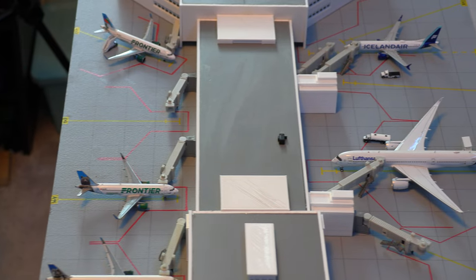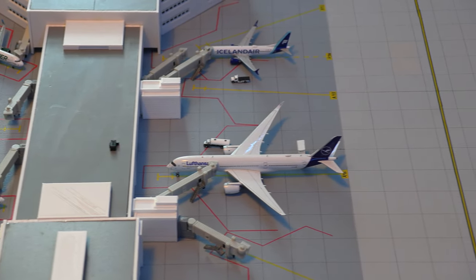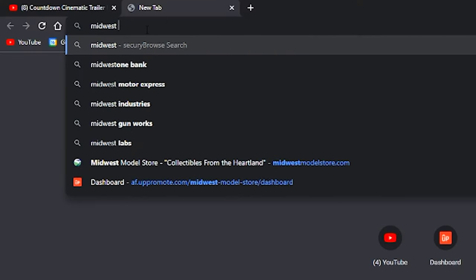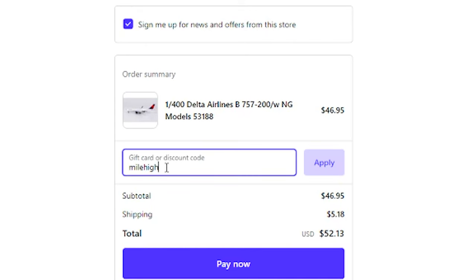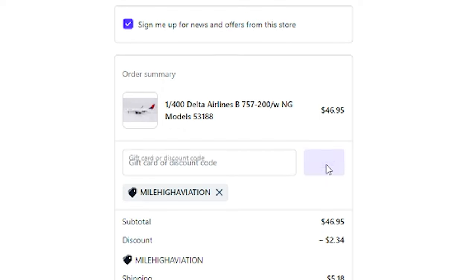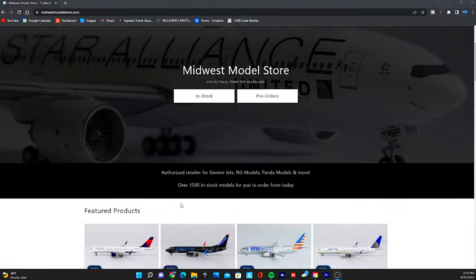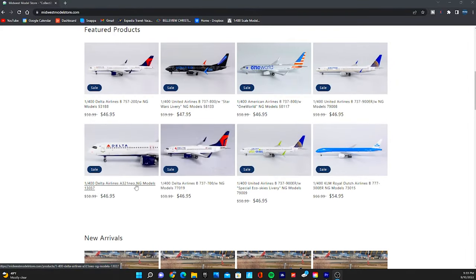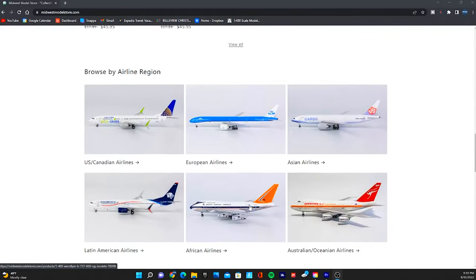I wanted to tell you guys where I get all of my aircraft models from, because quite frankly they are not cheap in this day and age. I get all of mine from the Midwest Model Store — I have provided a link in the description. You can use code MILEHIGHAVIATION for a discount and a shoutout on my YouTube channel. Here are today's video shoutouts. I'd also like to thank everybody who does use that code, because I get some of the money back and it really helps support my channel.